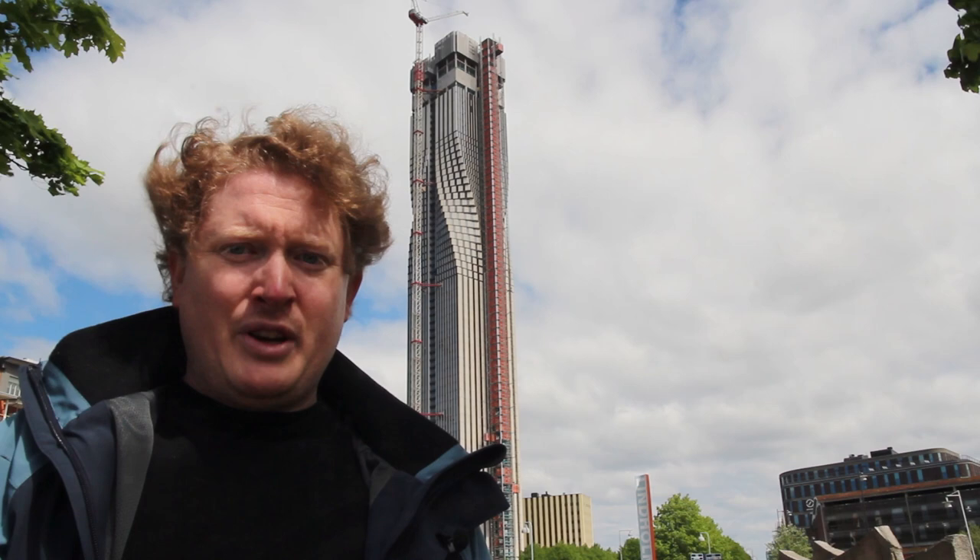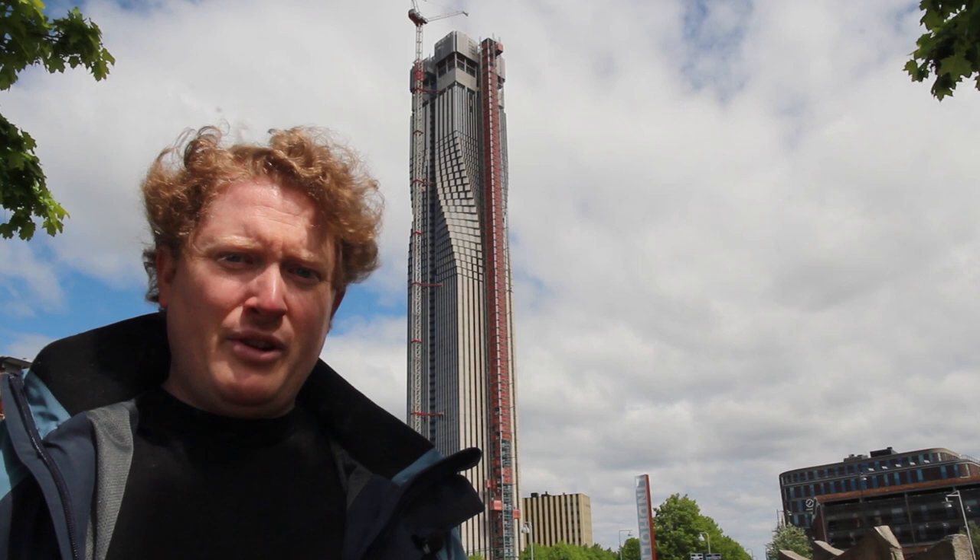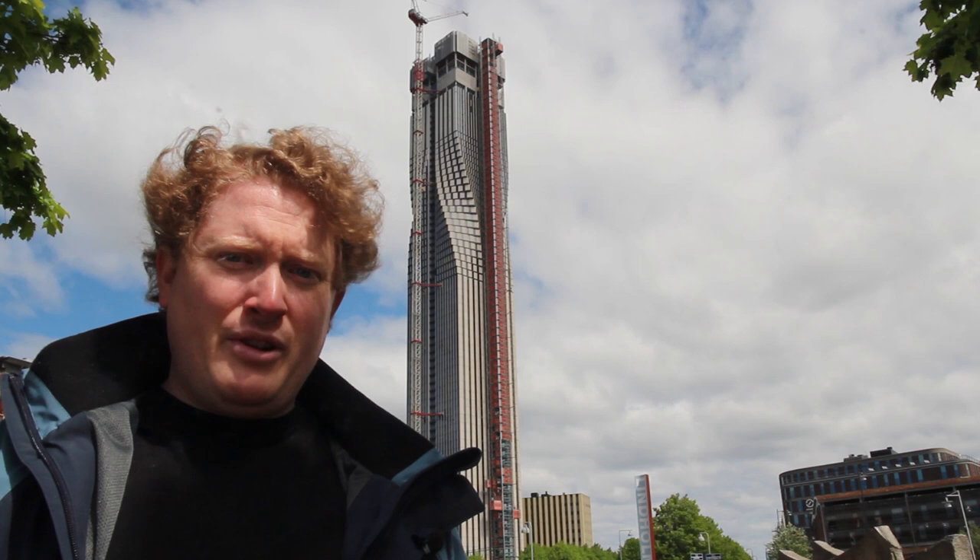In case you are worried about spending way too much time in the elevators going up and down because you forgot to buy your favorite salty licorice, no need to worry about that. The tower will feature three express elevators with a top speed of 8 meters per second for the occupants on the top floors. For reference, normal elevators found in shopping malls or lower apartment buildings usually have a top speed of around 1 meter per second.